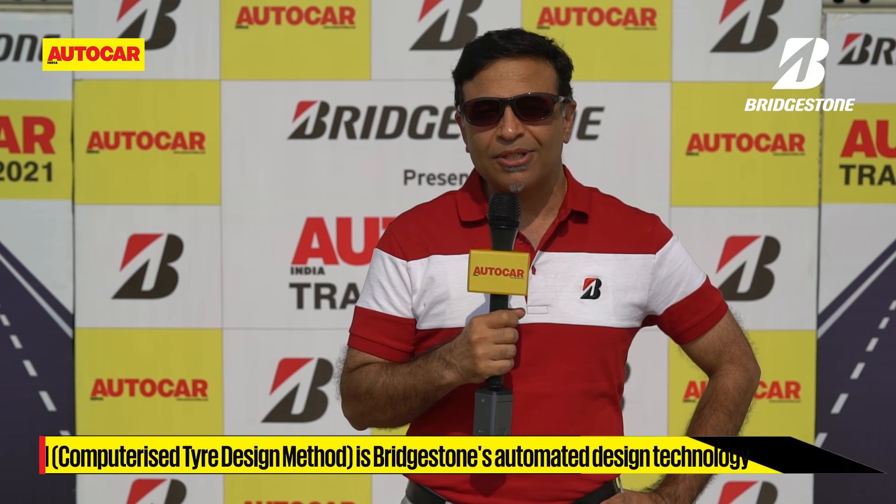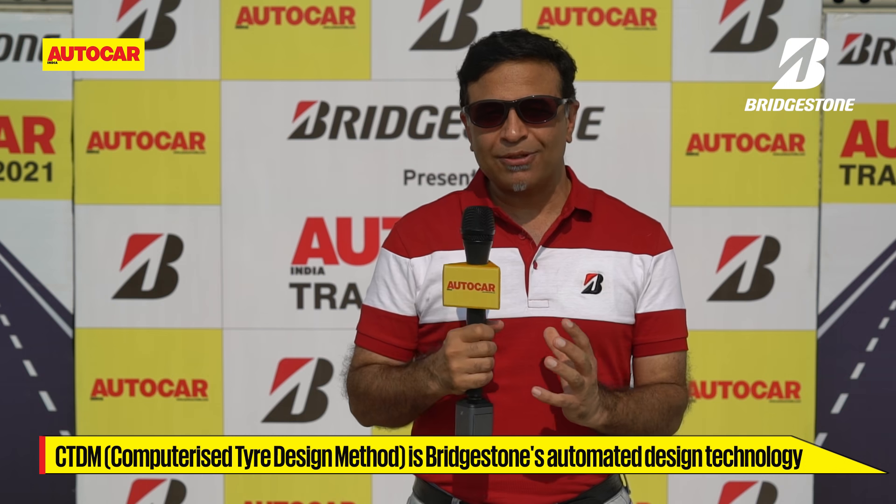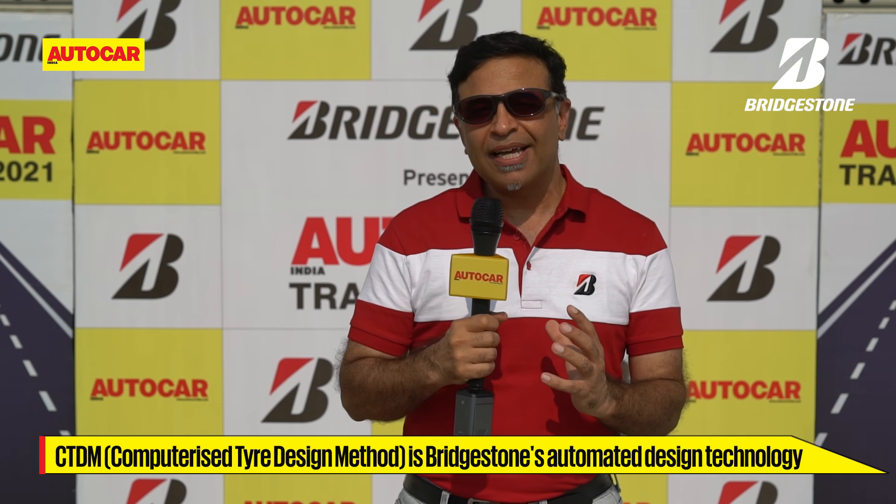In Bridgestone, we have decades of experience and we have our unique CTDM technology, which creates the right balance of these opposing forces to give us the best performance for performance tyres. And on top of that, in India we have very different road conditions, which are one of the toughest in the world. So we always adapt our technology and our performance to Indian road conditions — that's how we are able to deliver the best performance for performance cars on Indian roads.